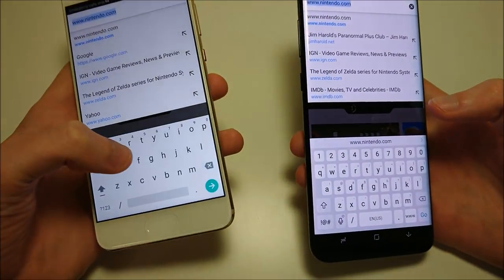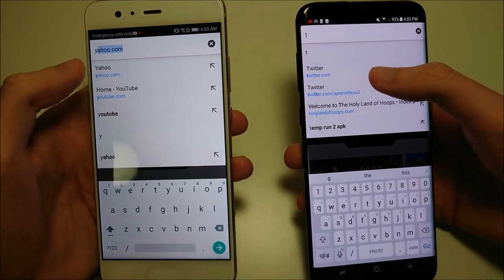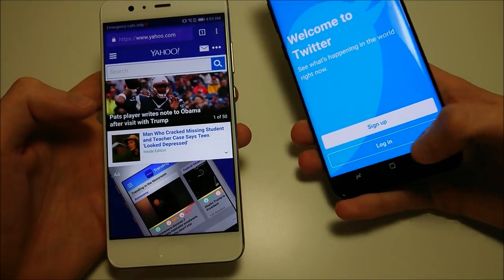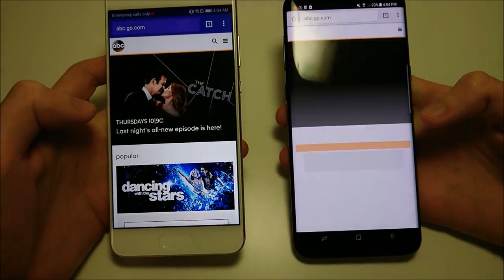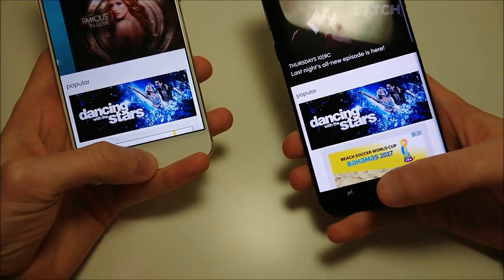Let's do one final one - let's do ABC.com. Again, Huawei here. Web browsing does go to the Huawei.